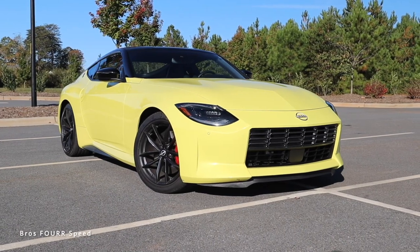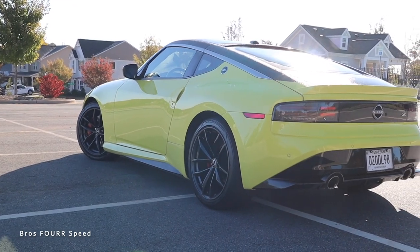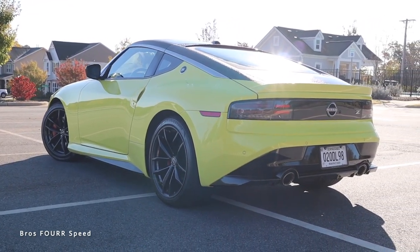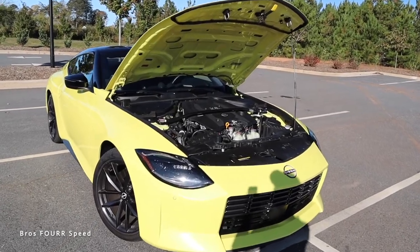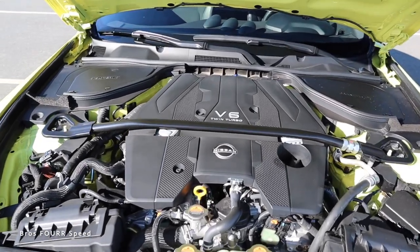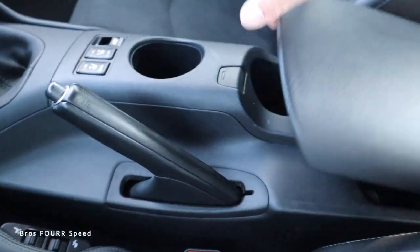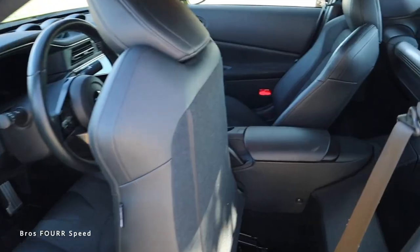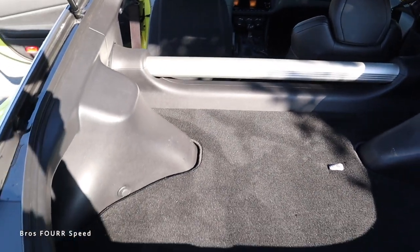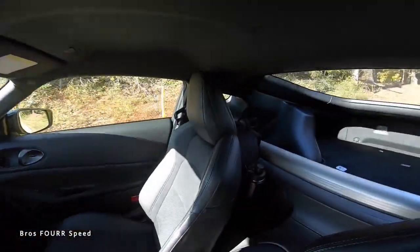Number two is the Nissan Z. You can get it for around $41,000 up to around $55,000 — a bit cheaper than the Supra at the base model. For $41,000, that's a pretty cheap price for 400 horsepower. It has a twin-turbo three-liter V6 with 400 horsepower and 355 pound-feet of torque. It features a center console with two cup holders, space behind the seats, and a wider trunk than the Supra.